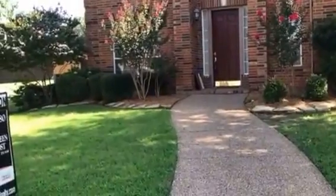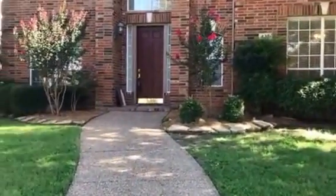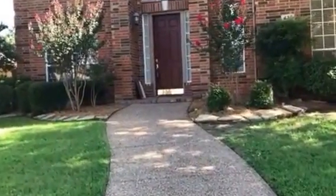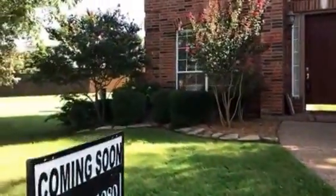Hi everyone, it's Colleen Frost and I want to welcome you home to our brand new listing. We are at 437 Salida and before we go inside and take a peek at this beautiful two-story, I want to show you this amazing side lot in Windy Hill Farms.